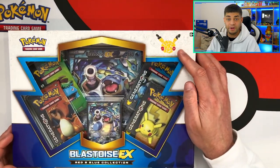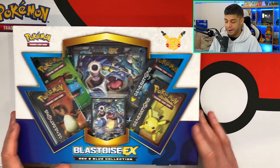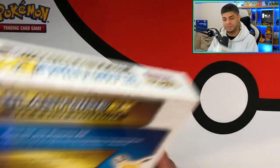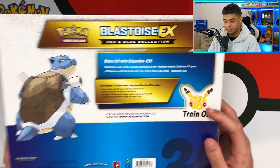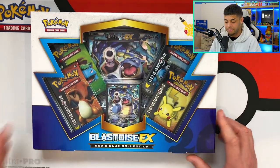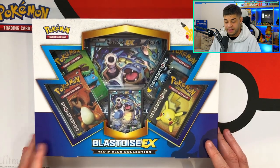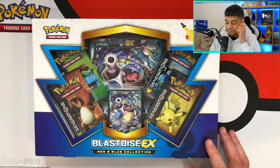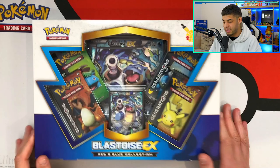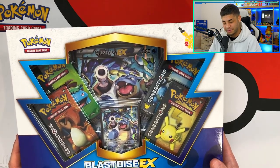I'm keeping this Blastoise box because it represents the 20th Anniversary — the year I got seriously back into collecting Pokémon. Blastoise is an OG, the artwork on the back looks great, and I hope Pokémon do something similar for the 25th year. It just brings back that memory of how I got back into it.